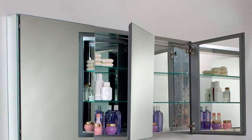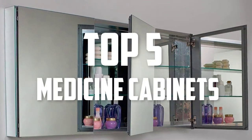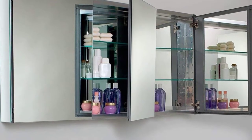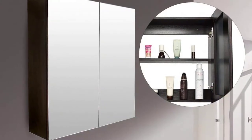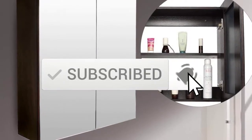Hello everyone, welcome back to another new video. In this video I'm going to talk about the top 5 best medicine cabinets available on the market. I made this list based on my personal research, trying to list them based on price, quality, durability, and more. You can check out the description below for more information and updated prices, and make sure to subscribe for more reviews. Let's get started.